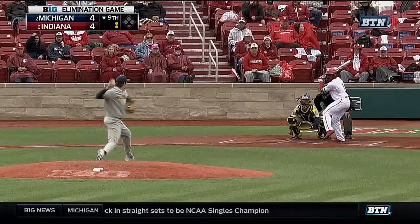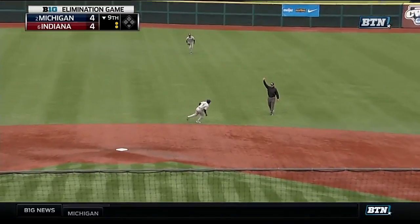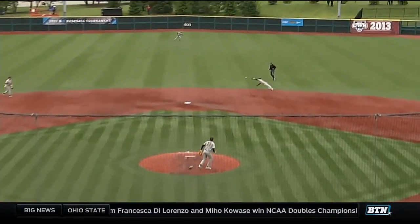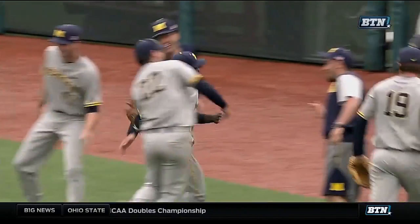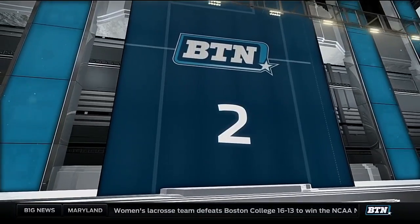At number three: a diving catch by Akaio Thomas. My goodness, that was just spectacular — a BTN standout play. Industry term: layout for the play at second.